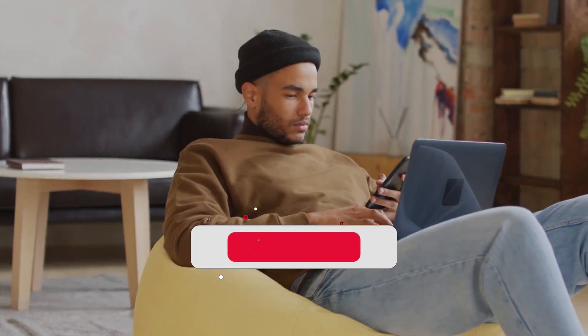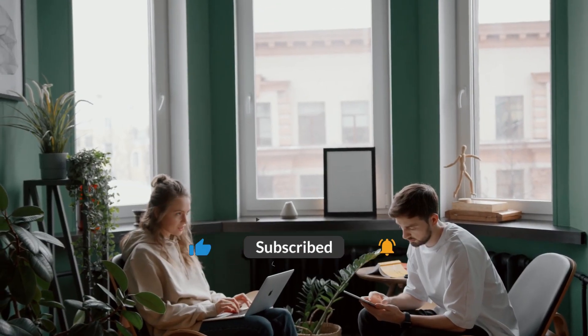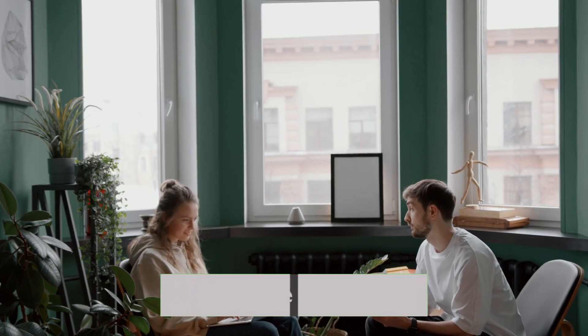Thanks for watching. Don't forget to like and subscribe for more tech reviews and news. If you're interested in any of the products we just reviewed, all the links are in the description. Until next time, keep up with the latest technology.